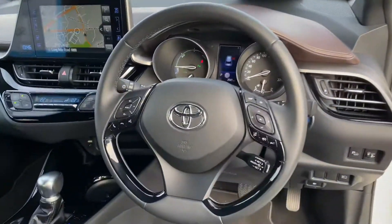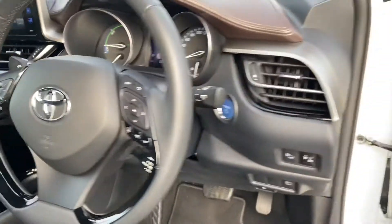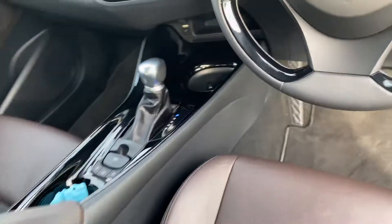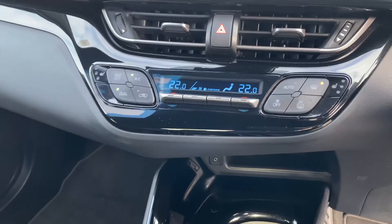3-spoke multi-functioning steering wheel with auto lights, auto wipers, adaptive cruise control, push button start, Toyota Safety Sense, half leather seats with lumbar support, and dual zone air-conditioned climate control with heated seats.